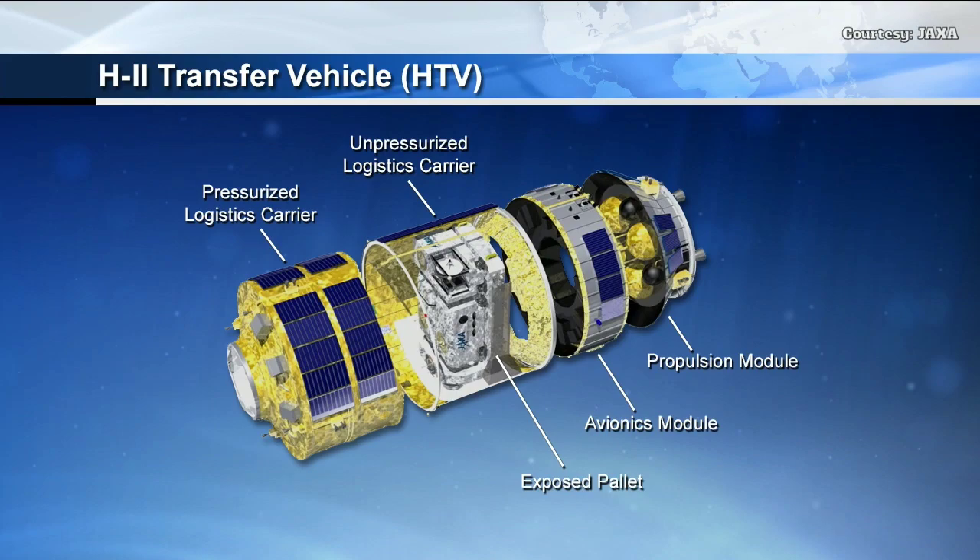The avionics and propulsion module will carry the HTV throughout its flight, and on the pressurized logistics carrier power will be provided by the solar arrays you can see throughout the vehicle. That will provide power over the next four days until it rendezvous this Saturday, early in the morning central time.